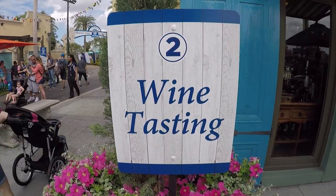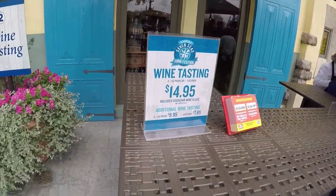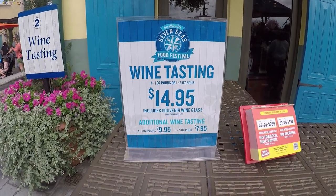We're at Booth 2 — this is wine tasting. We're going to come over here and look at what you get. You get 4 one-ounce pours for $14.95 and it includes a souvenir wine glass.